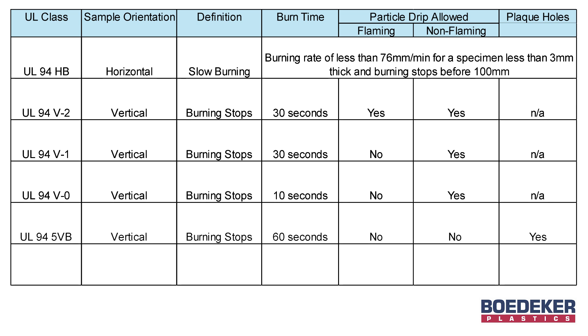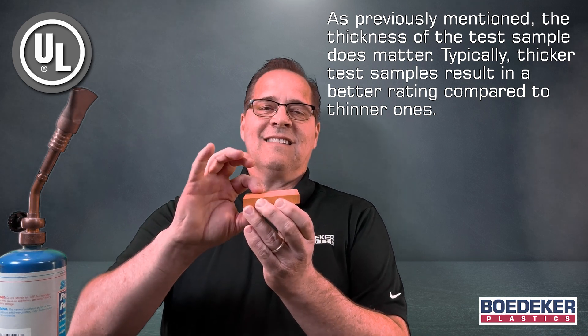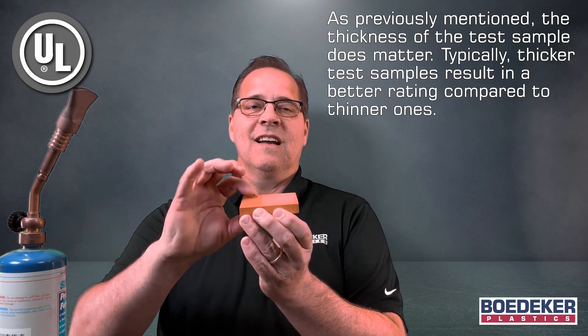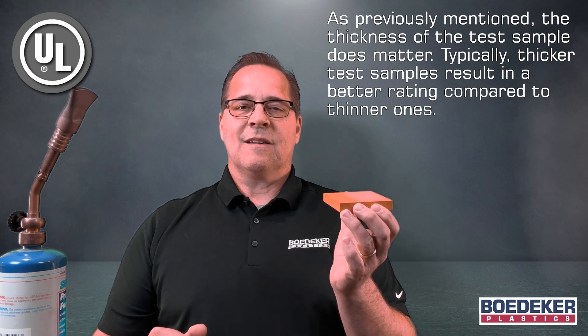A 5VB rating indicates that burning stops within 60 seconds on the vertical with no drips, and the test specimen may exhibit a burn-through hole. A 5VA rating indicates that burning stops within 60 seconds on the vertical with no drips; however, no burn-through hole is allowed. The thickness of the test sample does matter — thicker test samples typically result in better ratings compared to thinner ones.